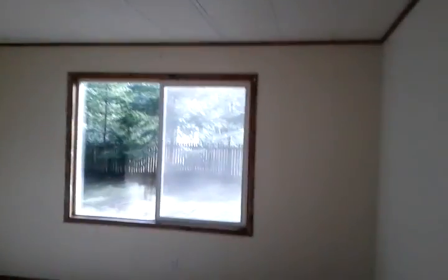On to bedroom number two — nice bright windows, big big closet. And basically bedroom three is its twin on the other side: big windows, nice and bright, really big closet.